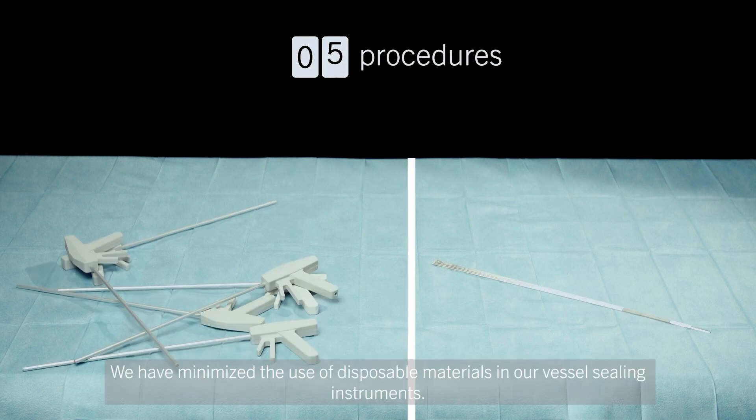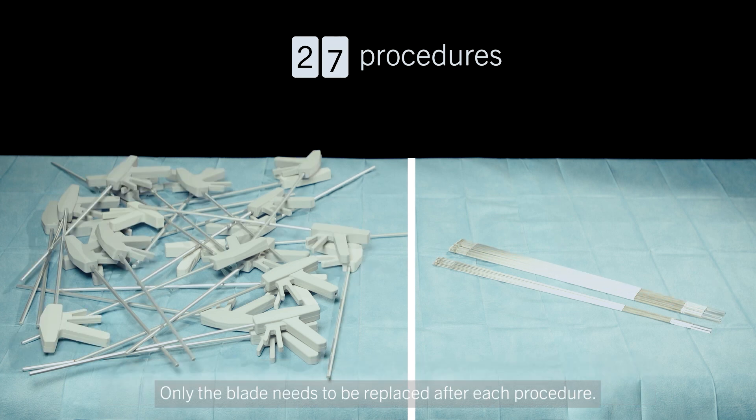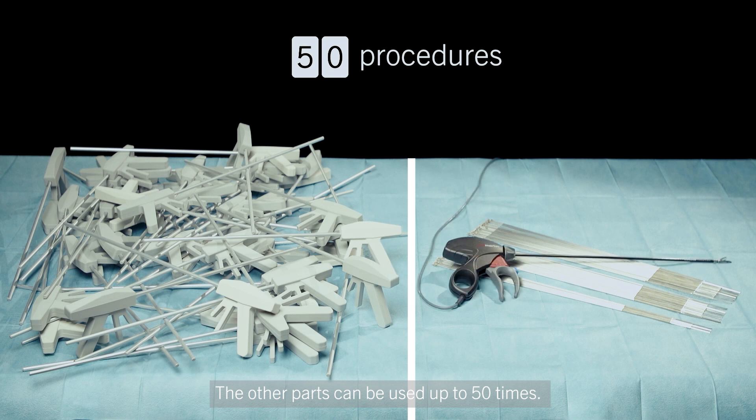We have minimized the use of disposable materials in our vessel sealing instruments. Only the blade needs to be replaced after each procedure. The other parts can be used up to 50 times.